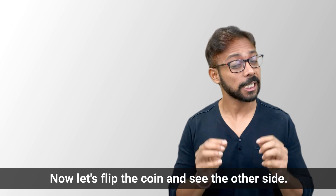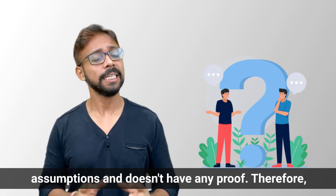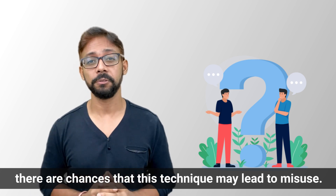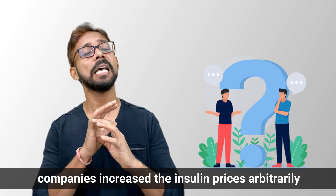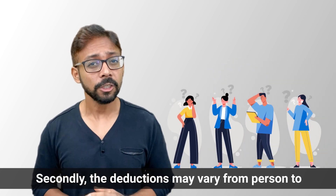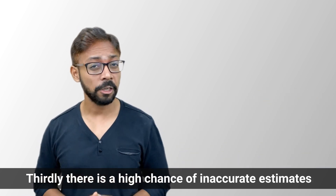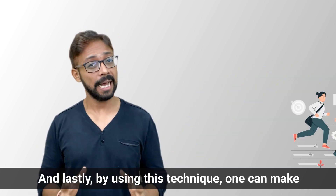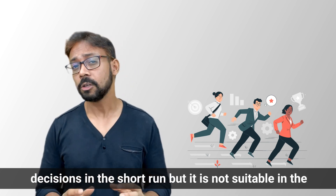On the other side, shadow pricing is entirely based on subjective assumptions and has no objective proof, so there are chances this technique may lead to misuse. We saw this in insulin pricing, where pharma companies increased insulin prices arbitrarily without any objective reasoning. Second, deductions may vary from person to person as values can be biased. Third, there is a high chance of inaccurate estimates leading to wrong decisions. And lastly, while this technique works for short-run decisions, it is not suitable in the long run.